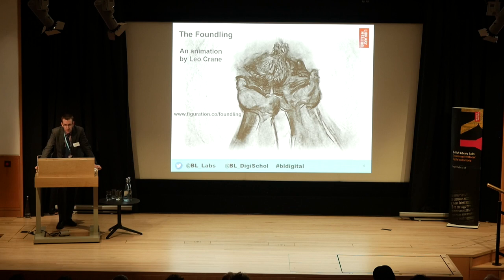I think you can see there it's absolutely beautiful what he's brought together — both that innocence and also weaving in the sounds from our Sound Archive. It's beautiful.